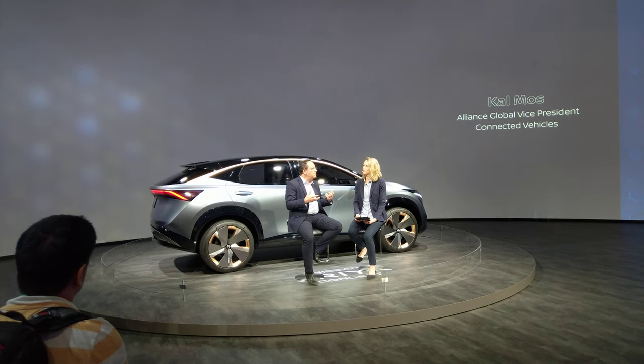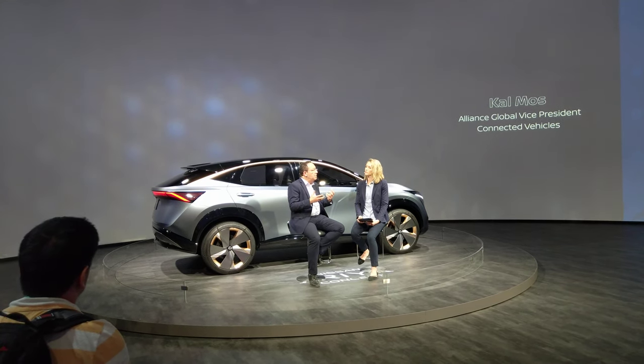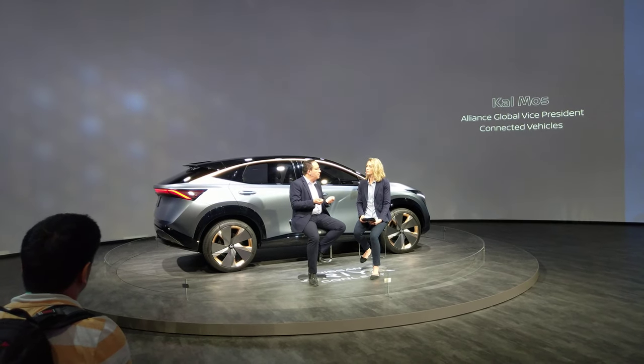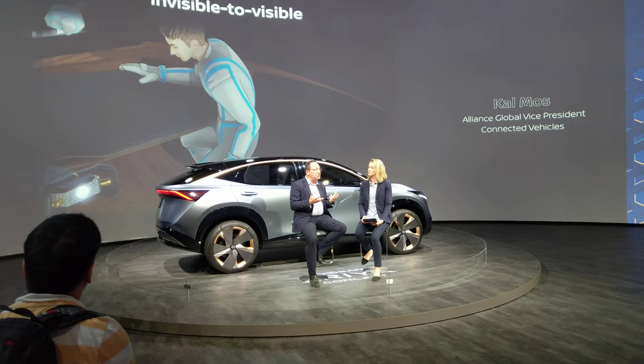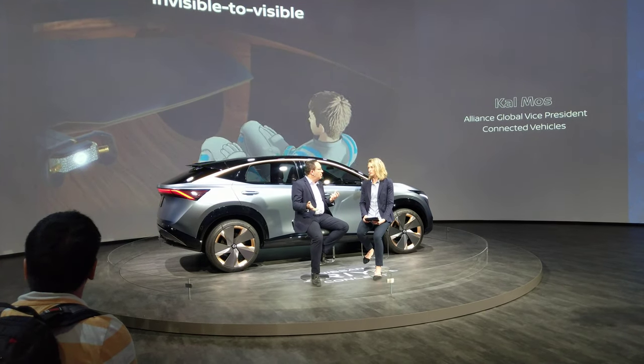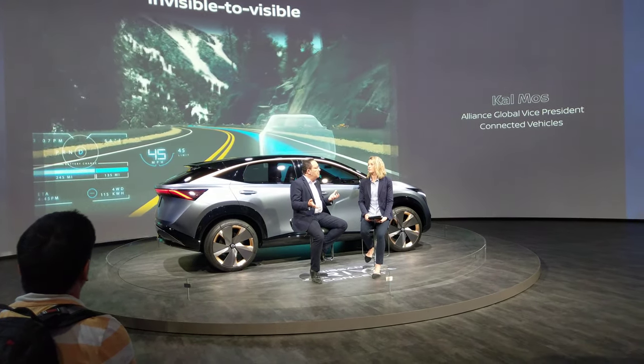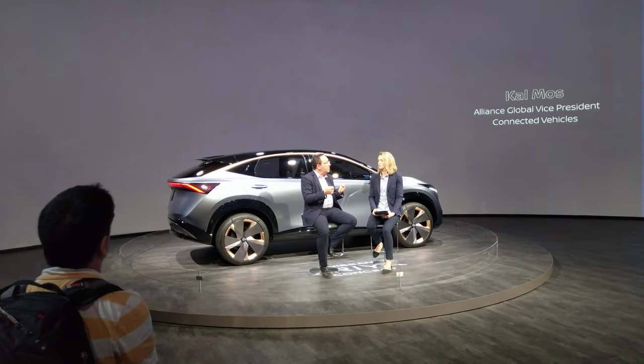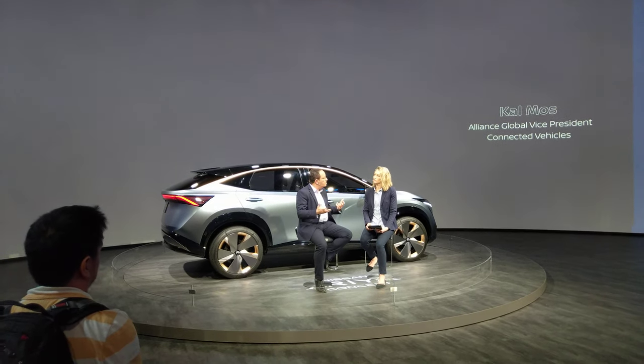And on top of all of these, you will see the use of new technologies. One of them, for example, is tech reality and how it can help the driving experience, which we showcased last year at CES. And invisible technology and how this can help the driving experience — you will see more of that in the future.